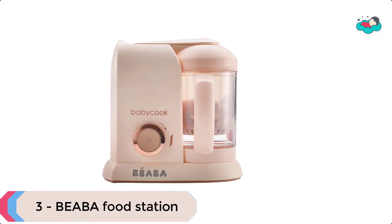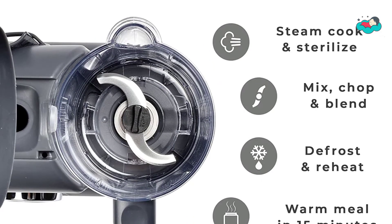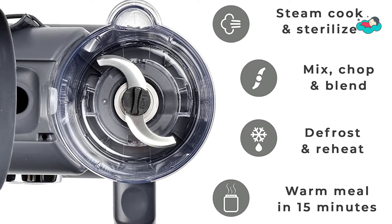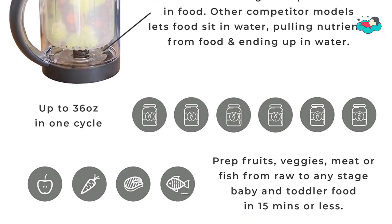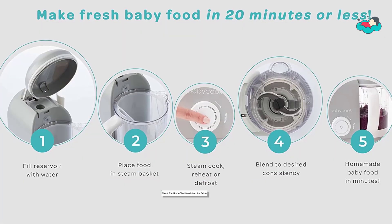At number 3 we have the Beba Food Station — the very first and best-selling baby food maker in the world. It features an auto-shutoff cooking timer so there's no need to watch over the machine. The patented baby food steamer cooking system has a unique one-handed operation.